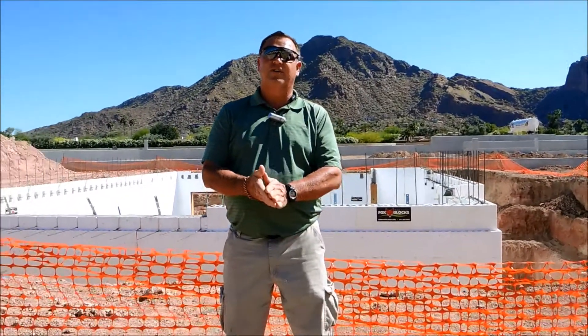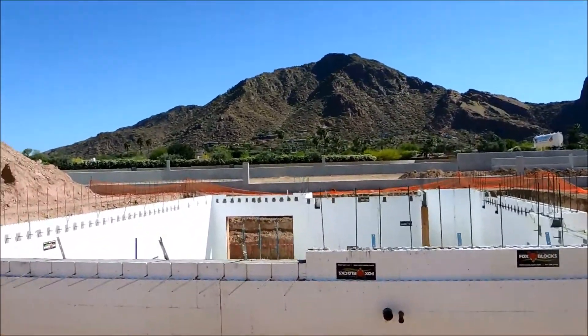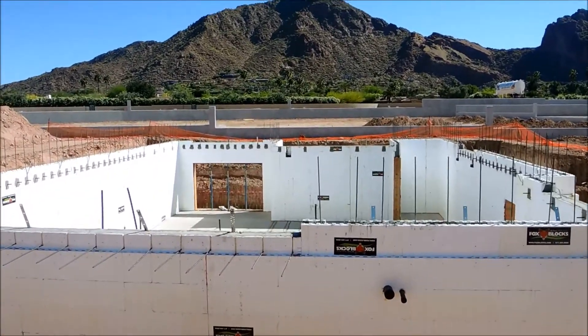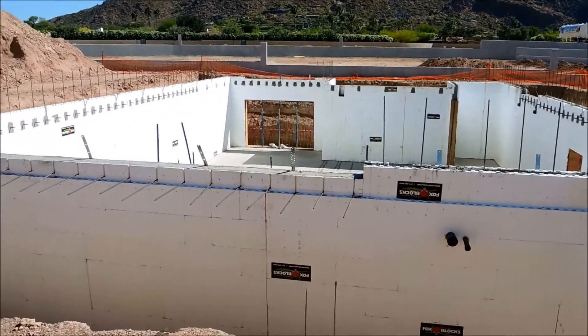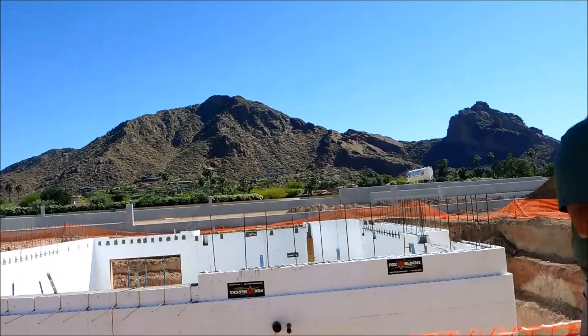Hello, I'm John, I'm a project manager for Cullum Homes. Behind me we've got one of our first basements that we're doing with the ICF product, Fox Blocks. It's been really good to work with so far. We're really excited about the time we're going to save on our schedule — we're not having to put up forms or take off forms.